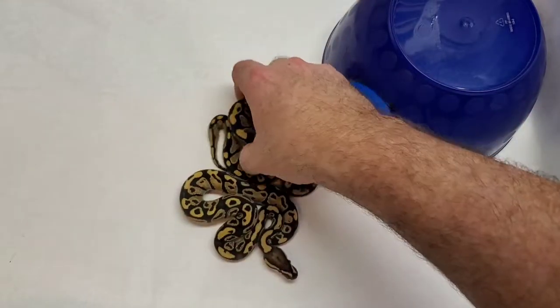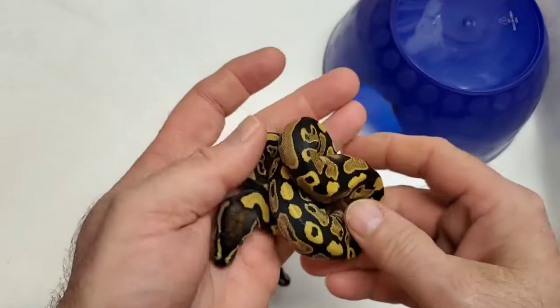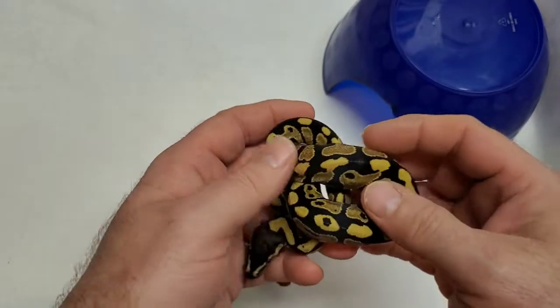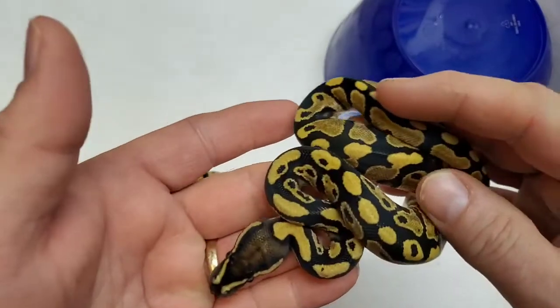Hey guys, it's Mark - Calls That Ball Pythons. We're going to do an update on clutch number eight. This was Penny's clutch. Penny is a pastel inchie. She was bred to Tarzan, inchie fire yellow belly.